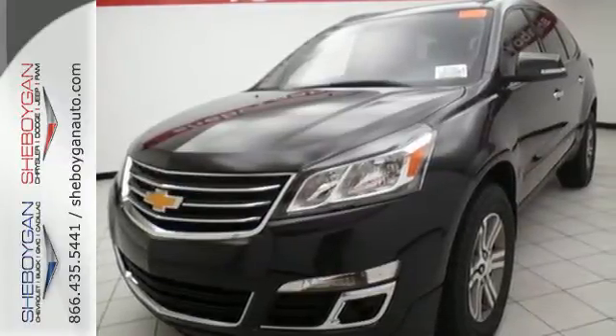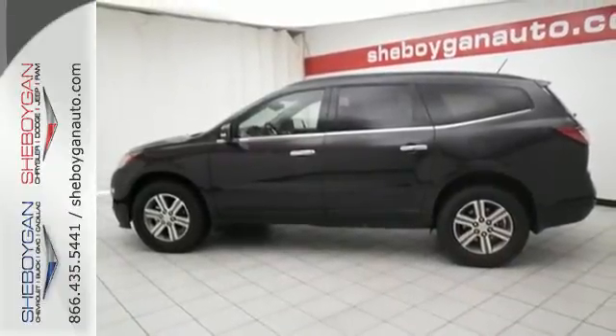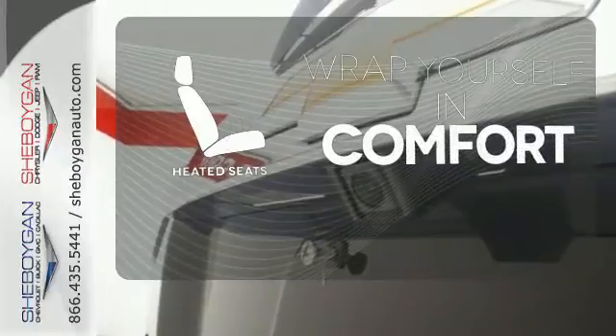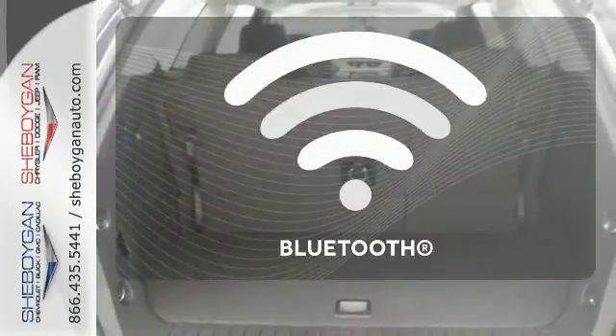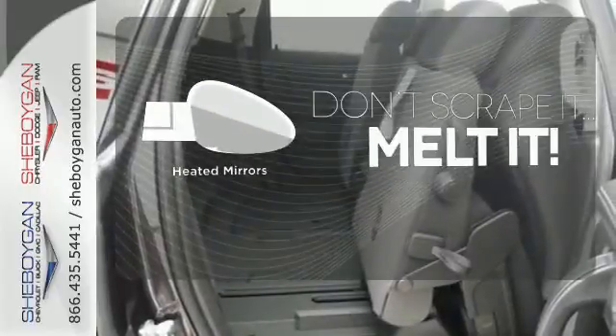With seating for up to eight and class-leading cargo room, you'll have space for everyone and everything along the way. Ward off the chills with heated seats. You don't have to put your life on hold when you have Bluetooth. Leave the scraper in the car, thanks to the heated mirrors.